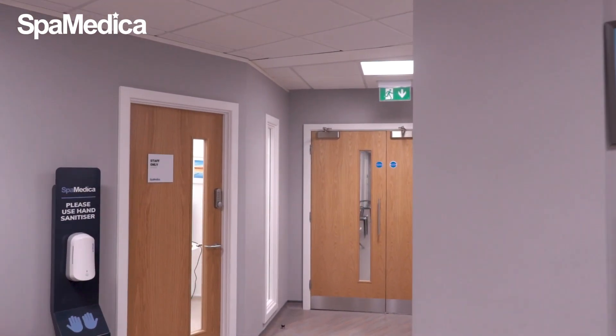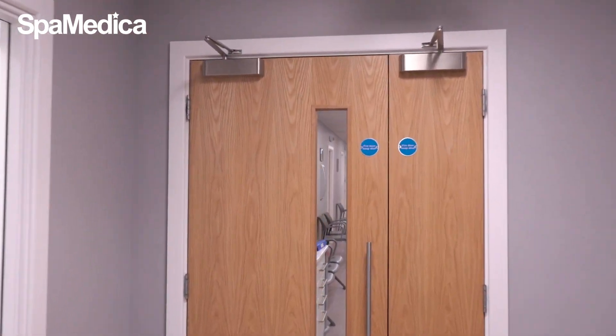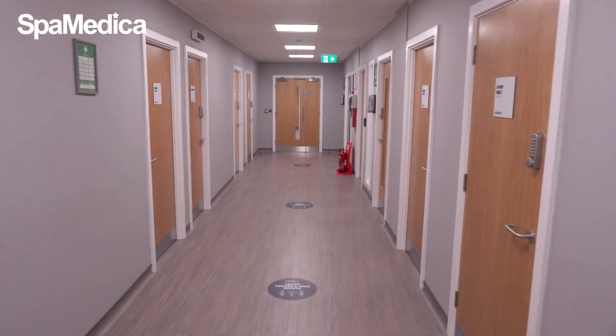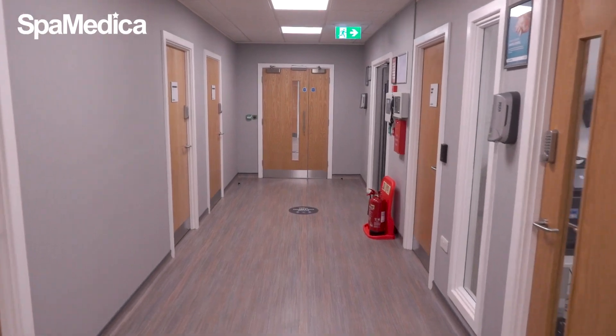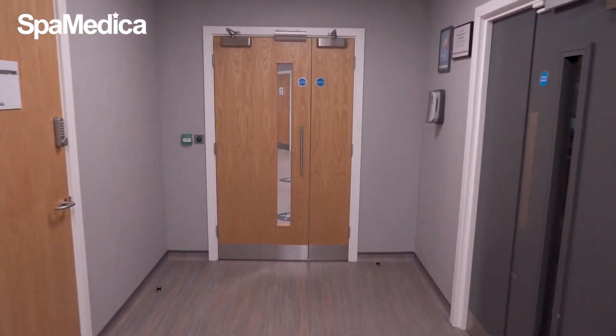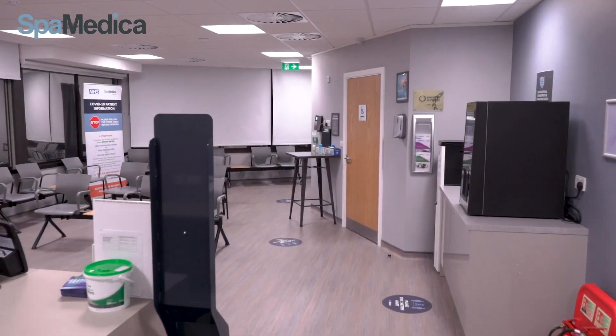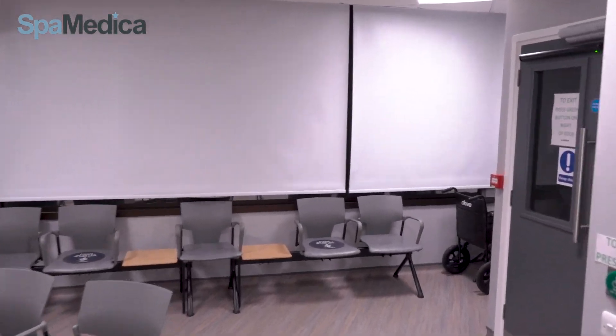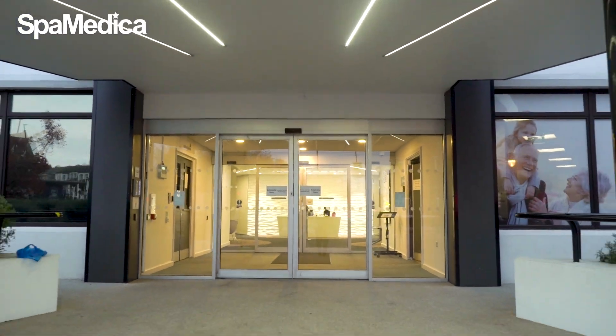We hope this tour has given you a good idea of our hospital and the layout. This has been designed to be a modern, high quality facility where we can welcome thousands of patients from across the region to help improve their vision. Together we're making a difference.